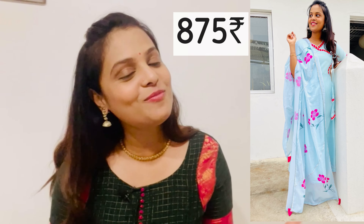It's a little fitting. You can wear this dress — please tell me what you think. This dress is a long dress, and it's just 875 rupees.